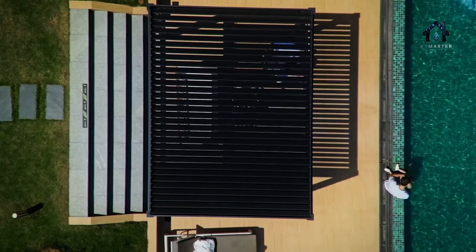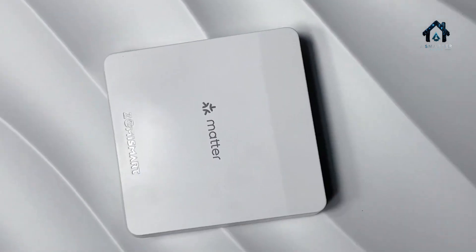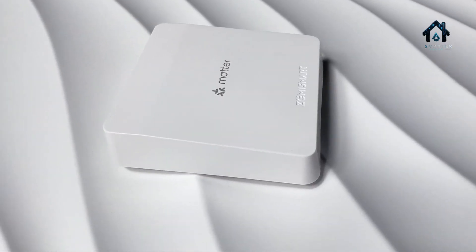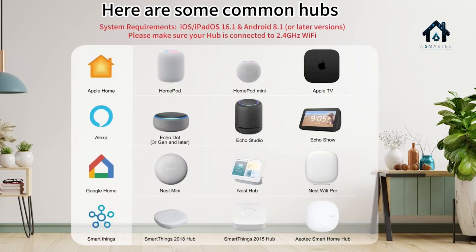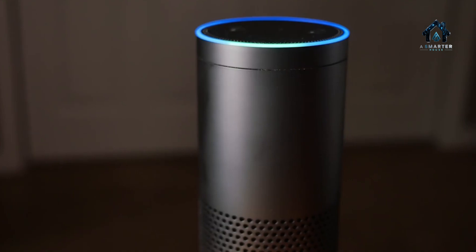Matter is the new universal standard for smart home connectivity, launched by the Connectivity Standards Alliance. Matter ensures devices from different manufacturers can communicate seamlessly — no more juggling multiple apps or proprietary hubs. With Matter, your smart lights, sensors, and speakers all play nicely together.